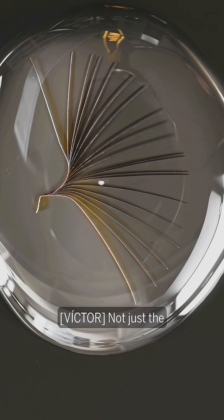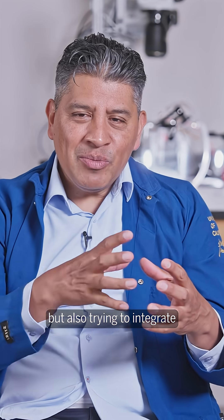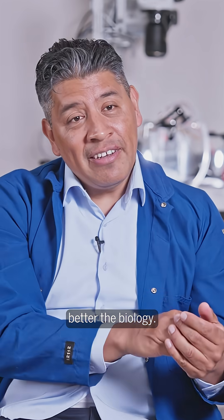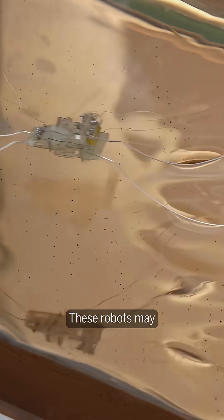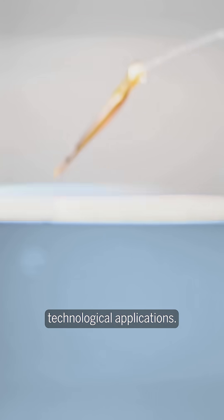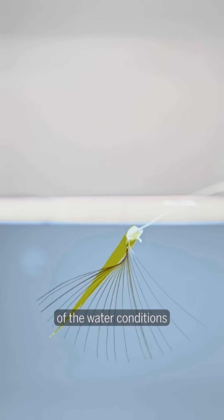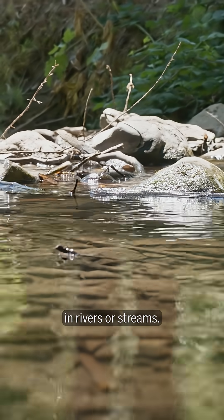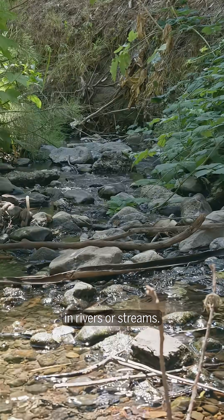Not just the biomechanics and fluid dynamics, but also trying to integrate the micro-robotics to understand better the biology. These robots may be used for different technological applications — for example, monitoring of the water conditions, environmental conditions, sensing the temperature in rivers or streams.